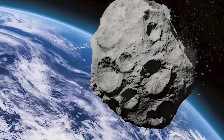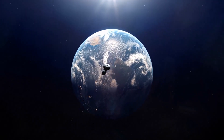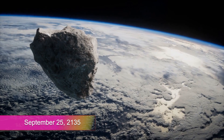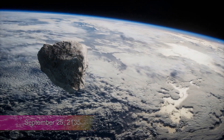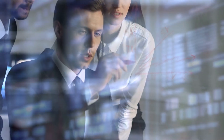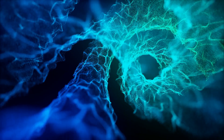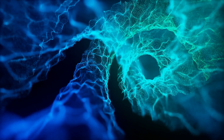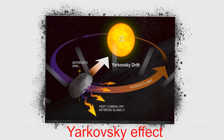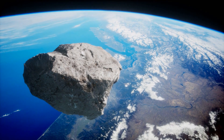Bennu is a potentially dangerous asteroid. Bennu will travel close to Earth on September 25, 2135. Bennu's trajectory will be altered by the gravity of our planet, making future trajectory calculations difficult. This is due to the fact that non-gravitational forces like the Yarkovsky effect have the ability to drive asteroids around, in addition to gravity.